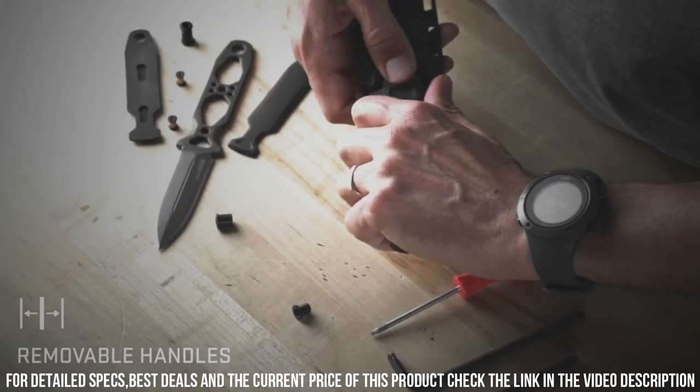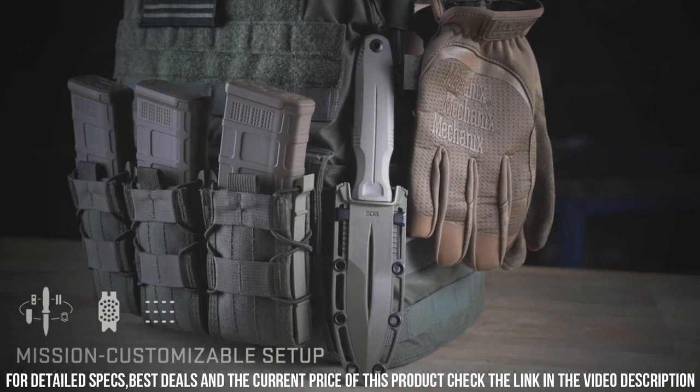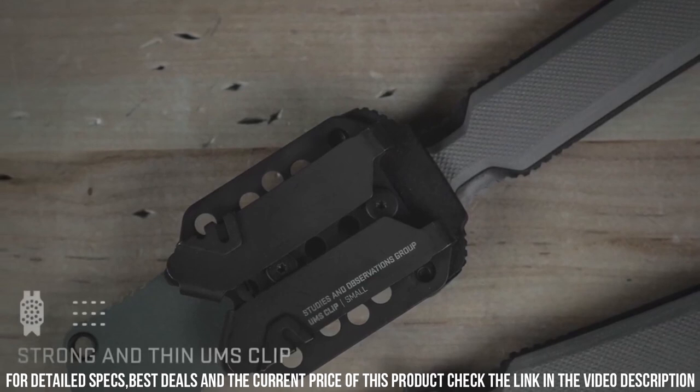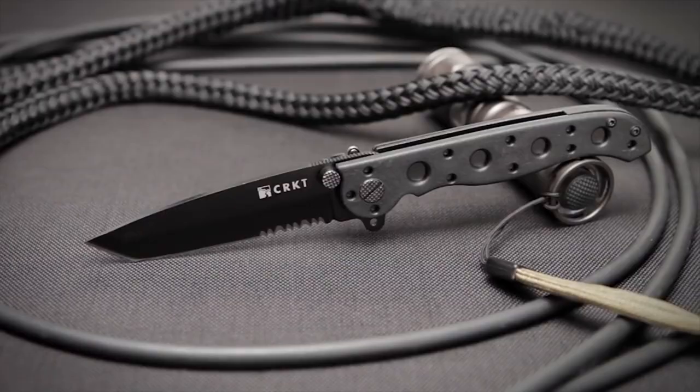The full-tang design guarantees maximum strength and stability. Complete with a durable nylon sheath, the SOG Pentagon FX is ready for easy and safe storage. Whether you're an outdoor enthusiast or a professional in need of a reliable tool, trust in the SOG Pentagon FX for unmatched durability and performance. Elevate your tactical gear with the SOG Pentagon FX, the ultimate companion for any adventure.